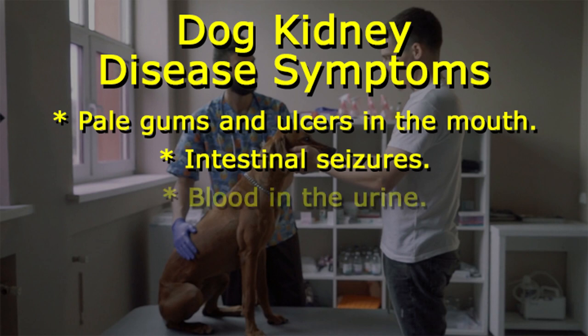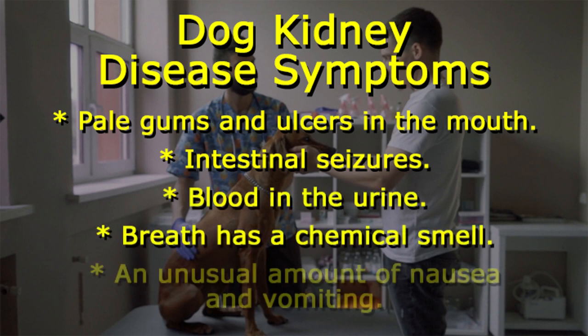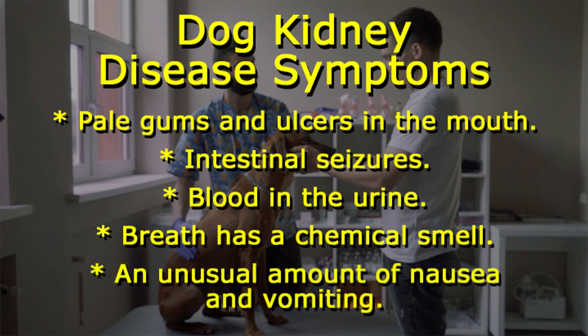Additional signs include intestinal seizures, blood in the urine, breath that has a chemical smell, and an unusual amount of nausea and vomiting.